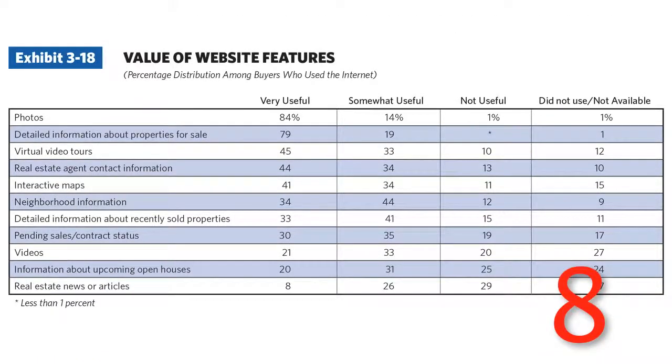Number 8: the value of website features. Photos and detailed information on properties is by far deemed the most useful information on websites — not your resume or your headshot. Focus on having great property searches. Something interesting here is that the perception of virtual tours being seen as very useful has actually dropped from 58% of people in 2011 to 45% in 2012. It's going to be an interesting trend to watch in the future.